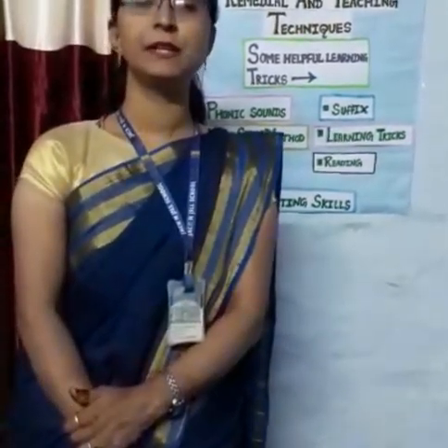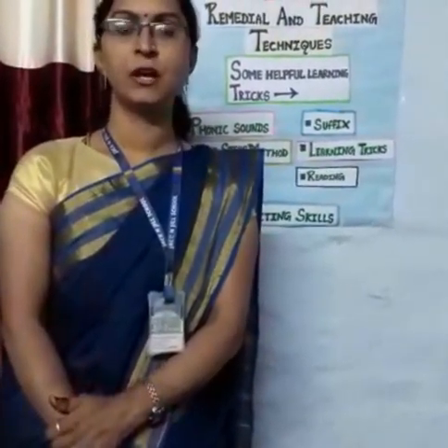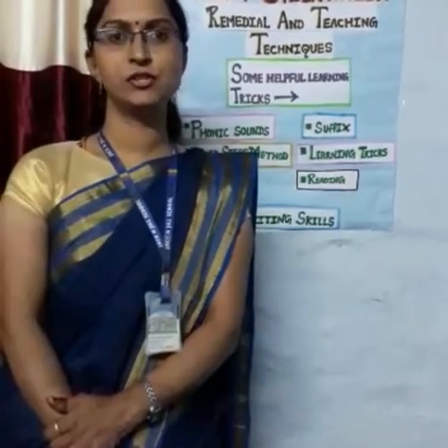Hello dear parents, my name is Manisha Jangit. I have completed my M.A.C. and B.A.D., and I am pursuing M.A. in education. I am the mother teacher of Class 3rd B in Jack and Jill School.